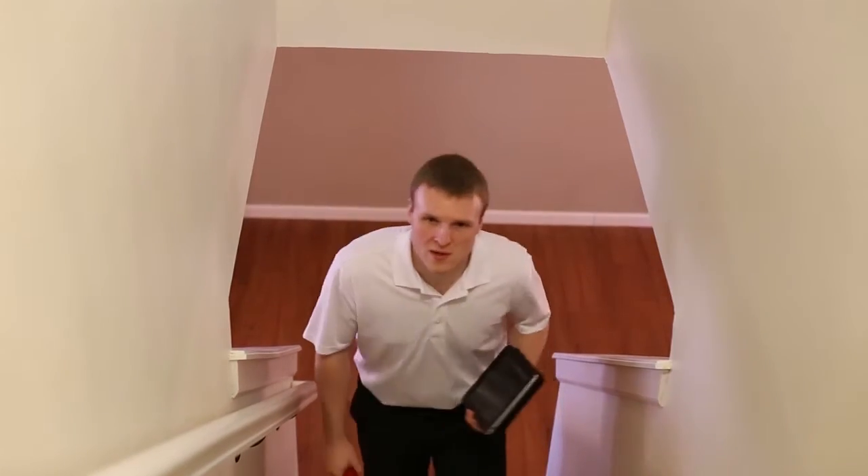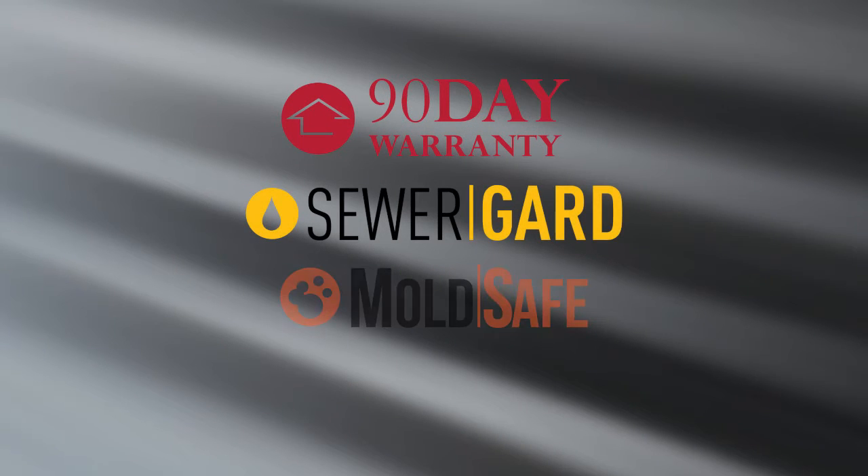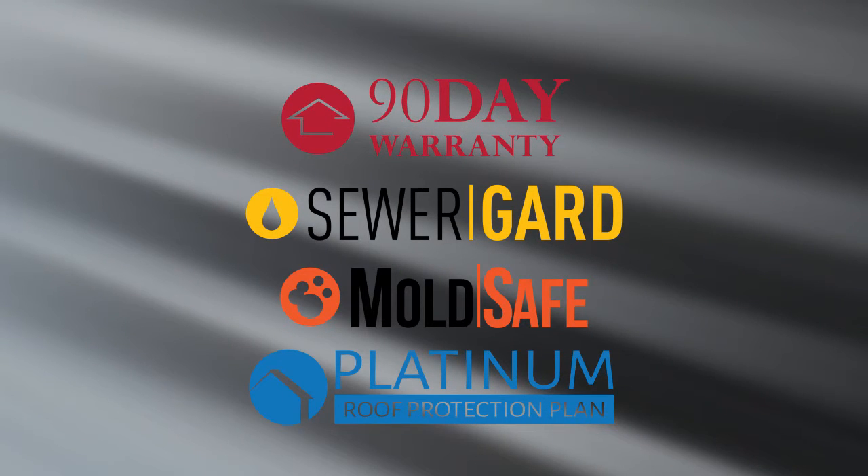You may get the opportunity to do a walkthrough prior to close of escrow. That is your chance to ensure everything is still in the same condition you expected it to be. If it isn't, talk to your agent. And after move-in, if you experience a failure, remember you are covered by our 90-day warranty, sewer guard, mold safe, and our 5-year roof leak protection plan. You'll get a copy of the terms and conditions of each of those policies with your inspection report.